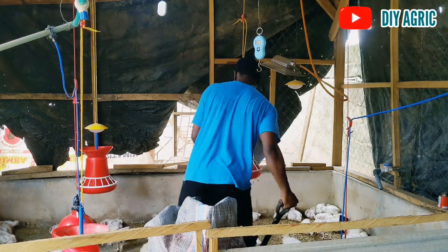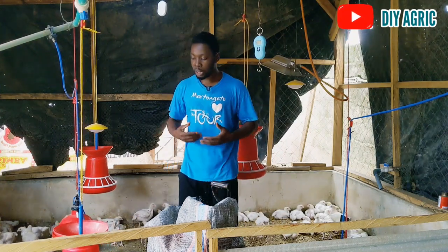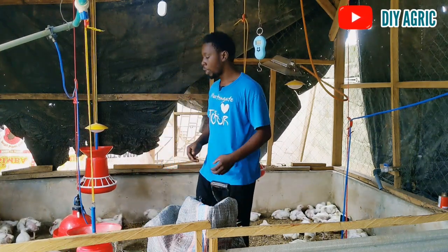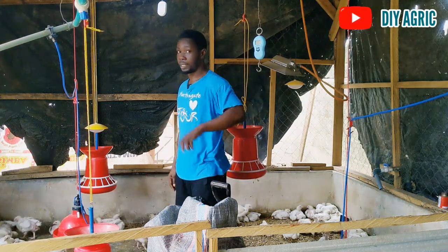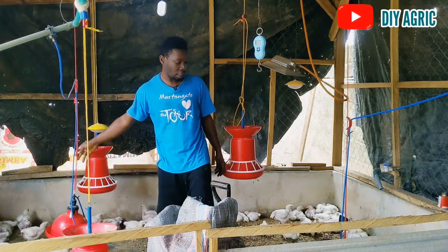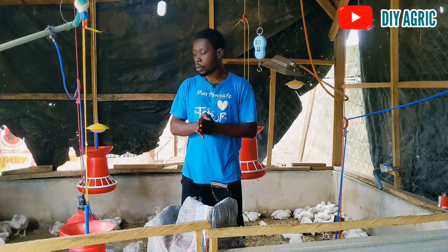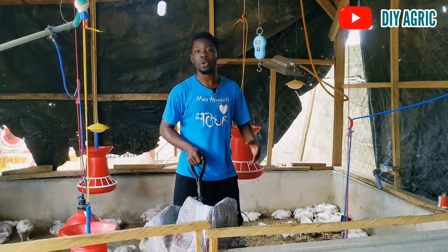That is why you don't want to do this operation when they are full. When you're packing the litter, most of them will be jumping and running from the shovel. You want to minimize stress and make sure they are still very active. When they don't have food, they have energy to burn without causing them so much stress. You also want to ensure the feed is out, but water should not be out — water deprivation is stress on its own. There's still water in these drinkers, which is good. Do this operation as quickly as possible and with minimal impact on the birds.